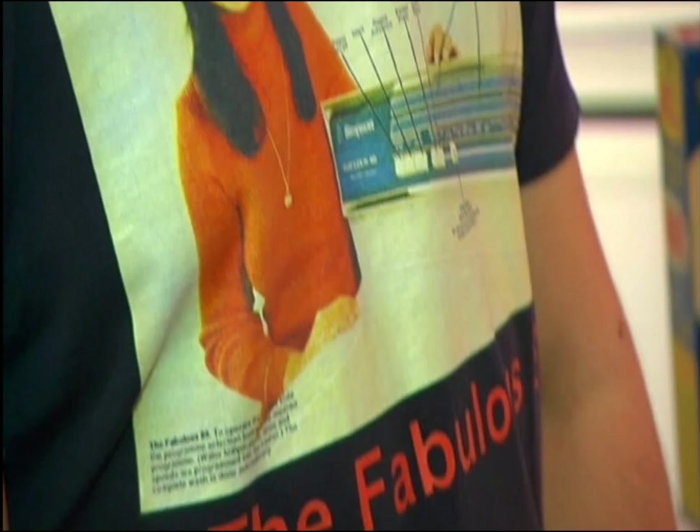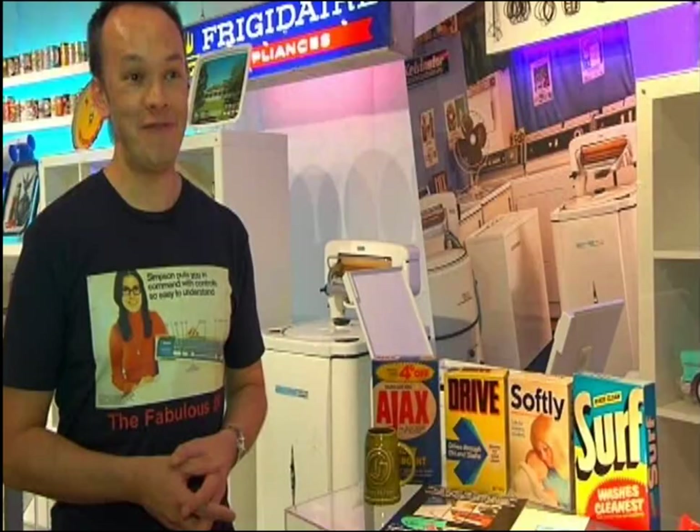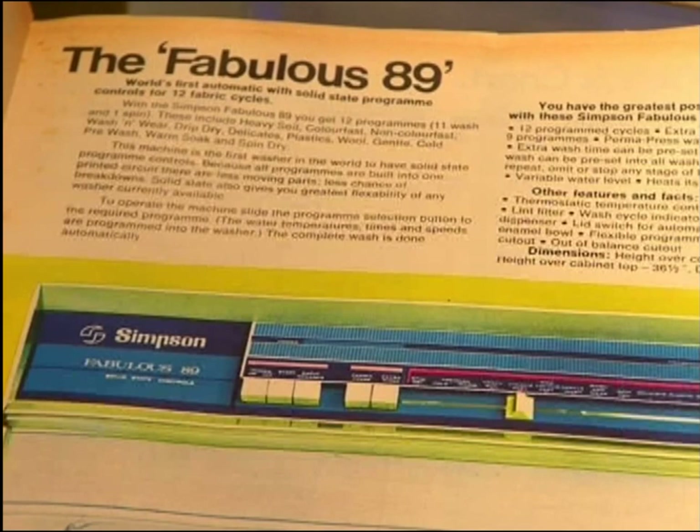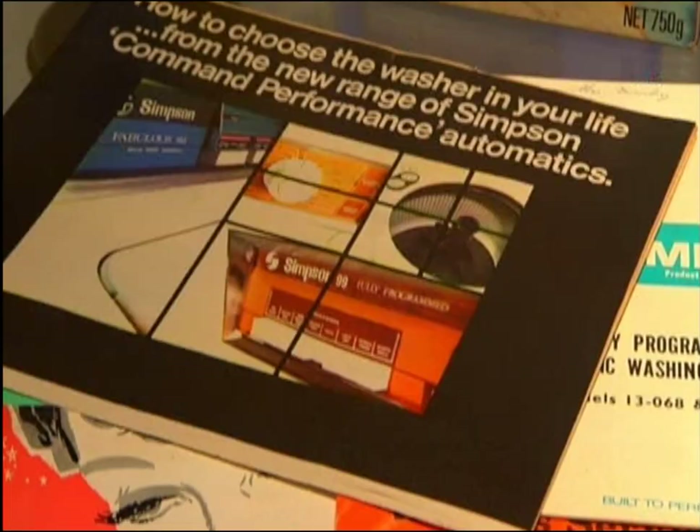I counted the other day and I have 54 machines. I have 30 in my garage at the moment which I've set up like a proper museum-type display. There are others I'm hiring out in unit one's garage as well, and there's a few others sitting at my parents' place — so I've got very forgiving parents.